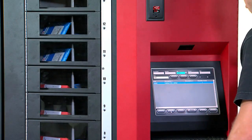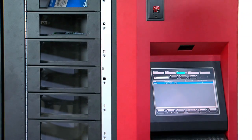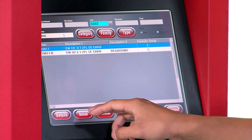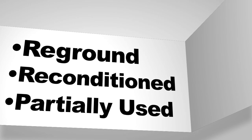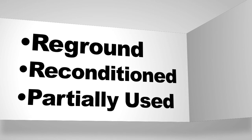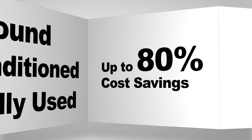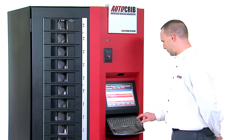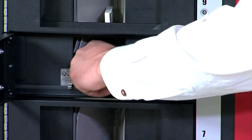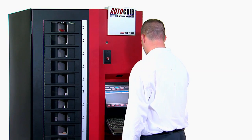A RoboCrib normally dispenses items based on a first-in, first-out order, automatically dispensing older inventory first. But if desired, the RoboCrib can be programmed to track the status of disposable, reusable, or reconditioned inventory, and can also force the use of resharpened or reconditioned items, saving up to 80 percent on costs. Supervisors or other authorized personnel can get immediate access to new tools or inventory by simply requesting them while logged in at that level.